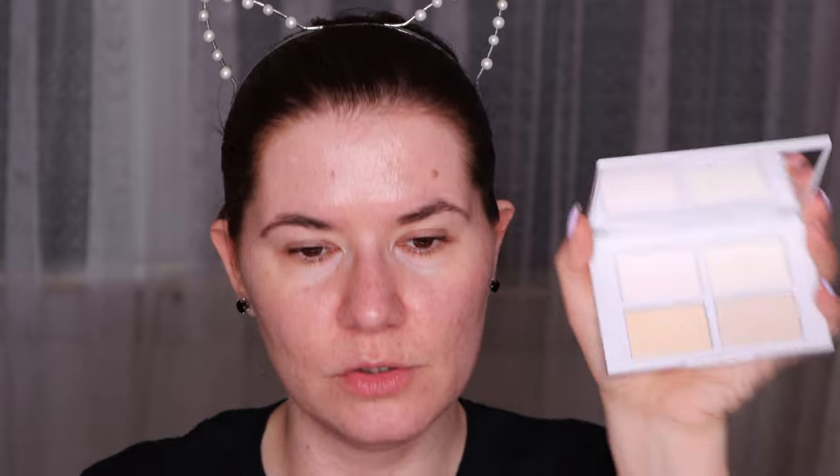I also got the new brightening and setting palette — this is the lightest one. It came in a beautiful silvery packaging with the shade names listed. I bought the lightest shade; I wasn't sure whether to go lighter or second, but I'm glad I got the lightest because I like to brighten my under eyes and these shades will suit me well during fall and winter too.